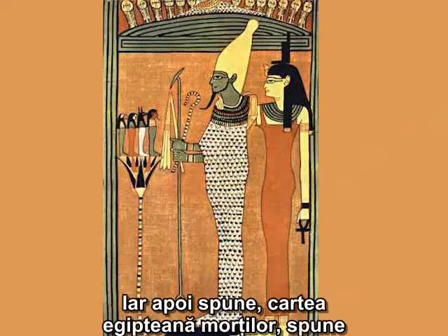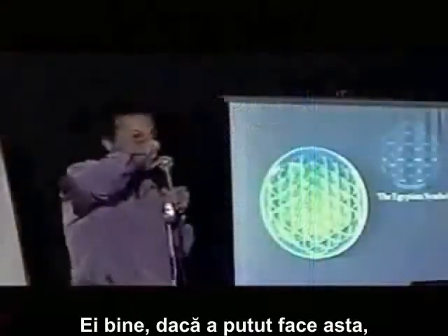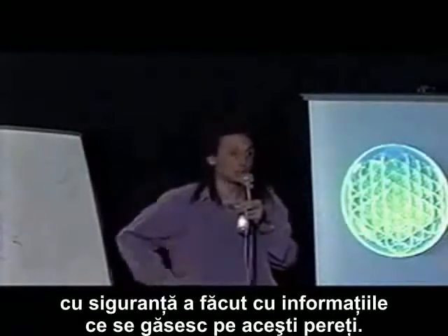And then it says — the Book of the Dead, the Egyptian Book of the Dead says that she, with her magic, put life back in Osiris' body. Well, if she was able to do that, she most likely did it with what information was on these walls.